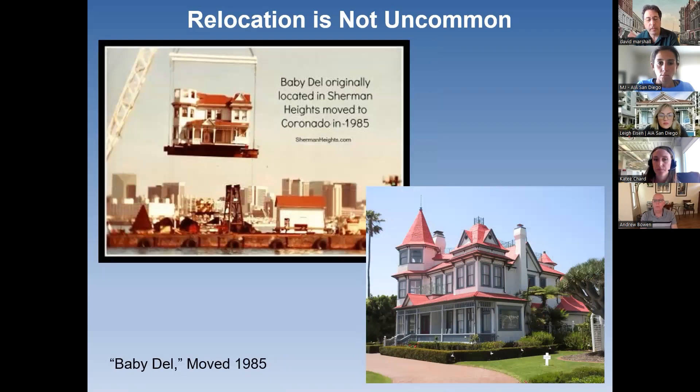Here's another example in Coronado. This building has been nicknamed the 'Baby Del' because it's a Victorian building with a reddish colored roof, though it has nothing to do with the Hotel Del. It originally was in Sherman Heights. It was lifted by a crane and lowered onto a barge — you can see that the cupola turret had been removed, probably for height clearance, and the chimney was likely dismantled as well, which is a common method of moving a building. It was put on the barge, moved over, and is now about two blocks away from the Hotel Del in one of the nicer neighborhoods in Coronado.